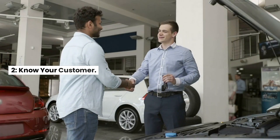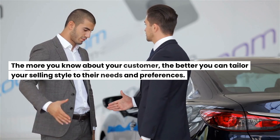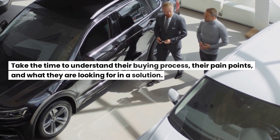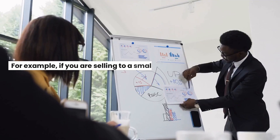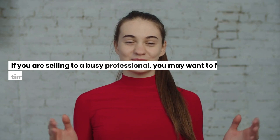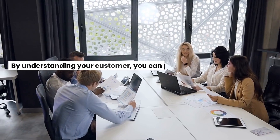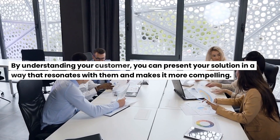2. Know your customer. Getting to know your customer is a critical part of being an effective seller. The more you know about your customer, the better you can tailor your selling style to their needs and preferences. Take the time to understand their buying process, their pain points, and what they are looking for in a solution. For example, if you are selling to a small business owner, you may want to focus on the financial benefits. If you are selling to a busy professional, focus on the time-saving benefits. By understanding your customer, you can present your solution in a way that resonates with them and makes it more compelling.